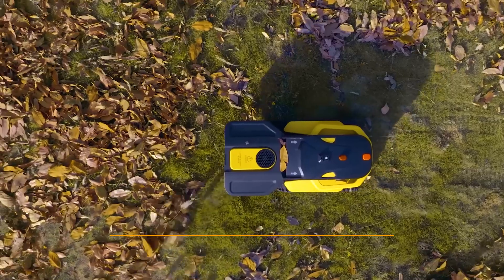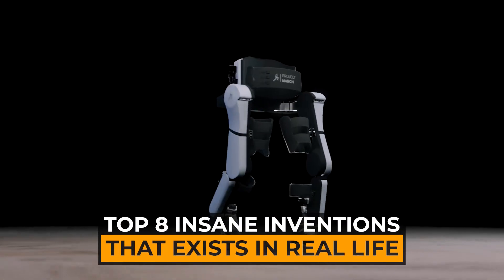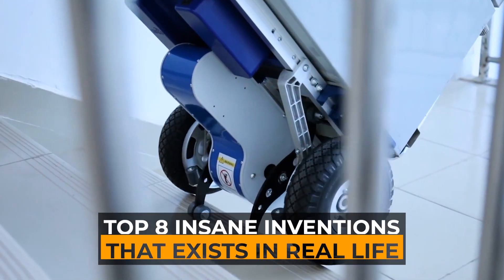In today's video, we will be talking about the top 8 insane inventions that exist in real life.